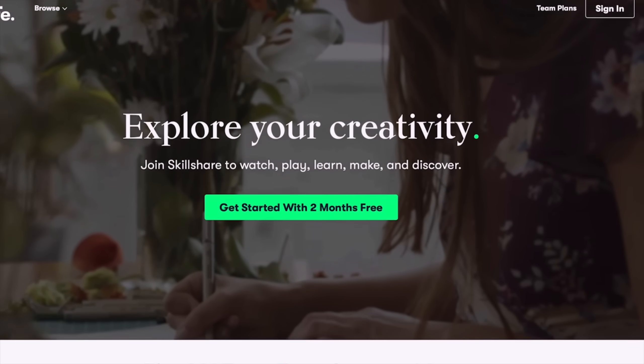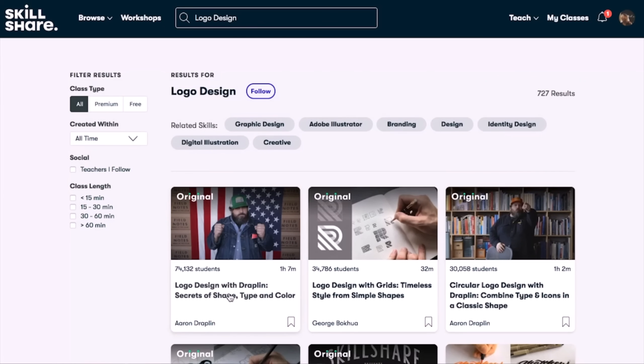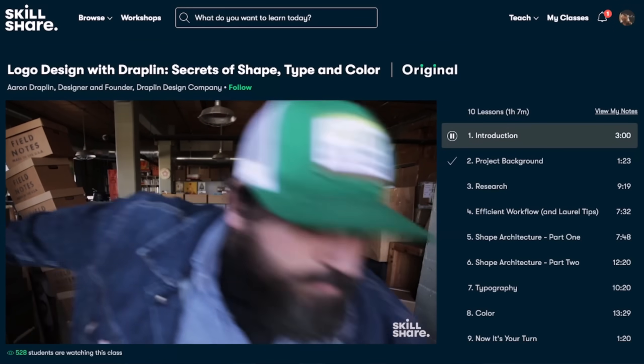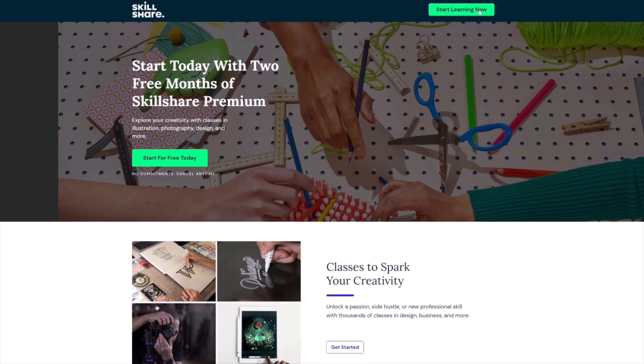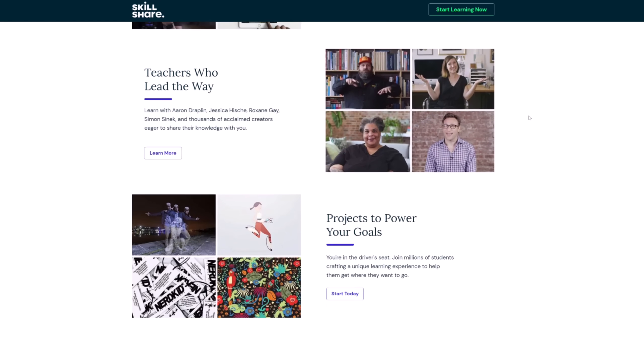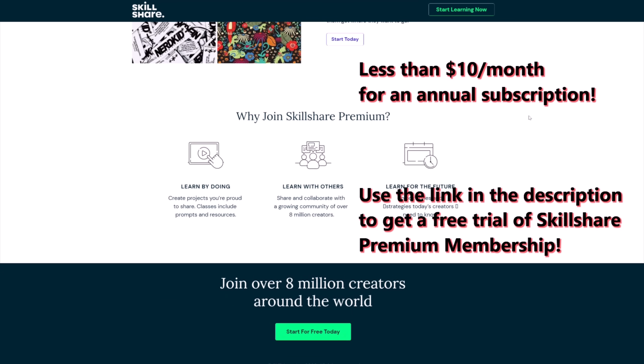Today I'd like to proudly mention that Skillshare is a sponsor of this video. Skillshare is an online community with thousands of inspiring classes for creative and curious people. Sign up for Skillshare to obtain a membership that allows you to explore new skills, deepen existing passions, and get lost in creativity. Subjects include e-commerce courses, graphic design, and even underrated skills like brewing great coffee. It's curated for learning — no ads — and always launching new premium classes. It's less than ten dollars a month for an annual subscription, and for a limited time use the link in my description to get a free trial of Skillshare premium.